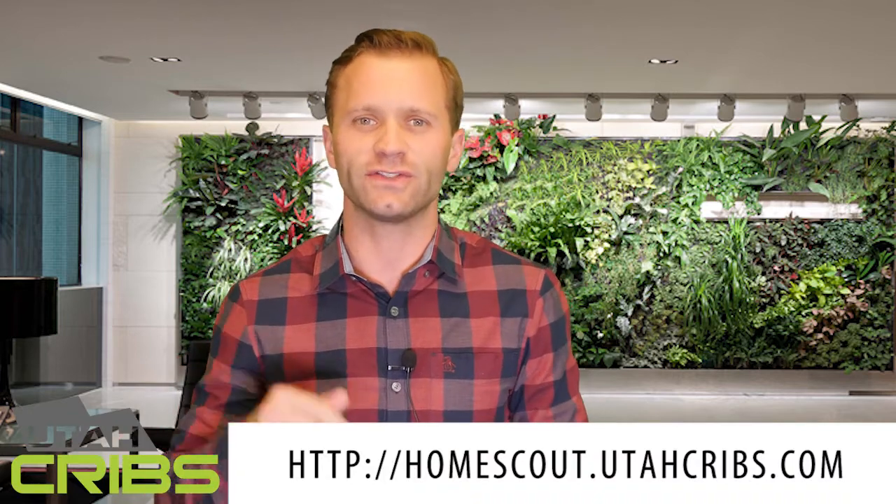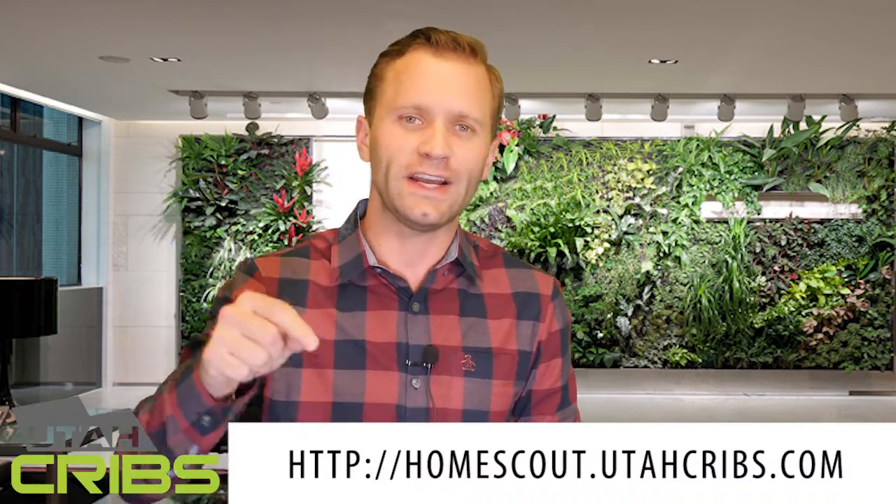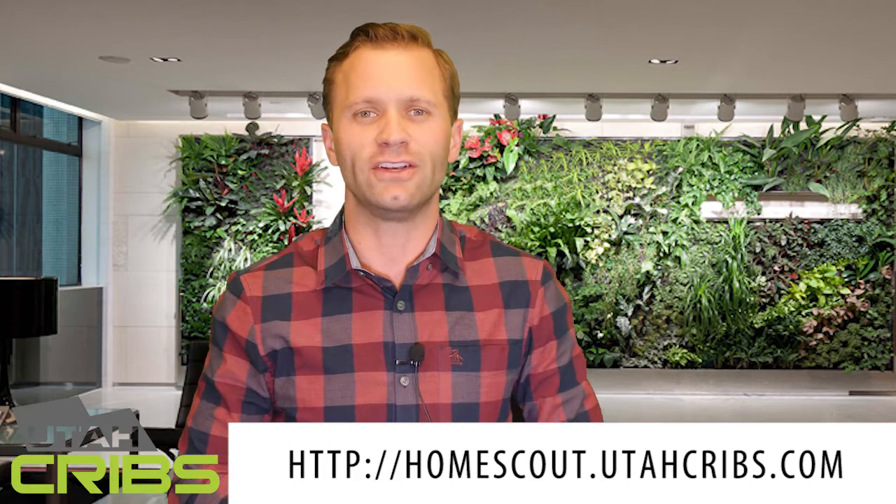Click on this link right here in this video. It'll take you to Home Scout. You can find out exactly what your home is worth and you can search all available homes. We love it. We know you guys will too. Reach out, let us know here at Team Utah Cribs with Berkshire Hathaway if you have any questions. Thanks.